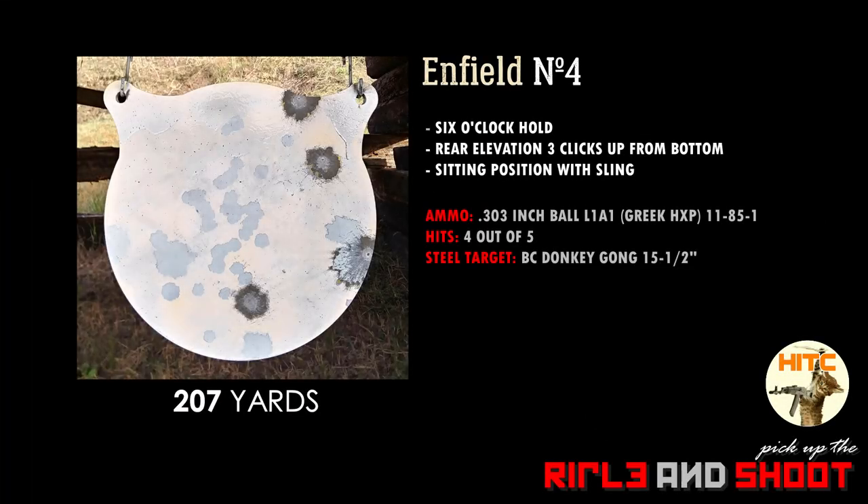I was able to hit the steel 4 out of 5 times on the 15.5-inch steel gong. My hits were to the right and the 5th round just missed the edge of the steel. Nothing wrong with the rifle, that's all me. I should have held just a little to the left when using a sling. My shots always go to the right when slung up.